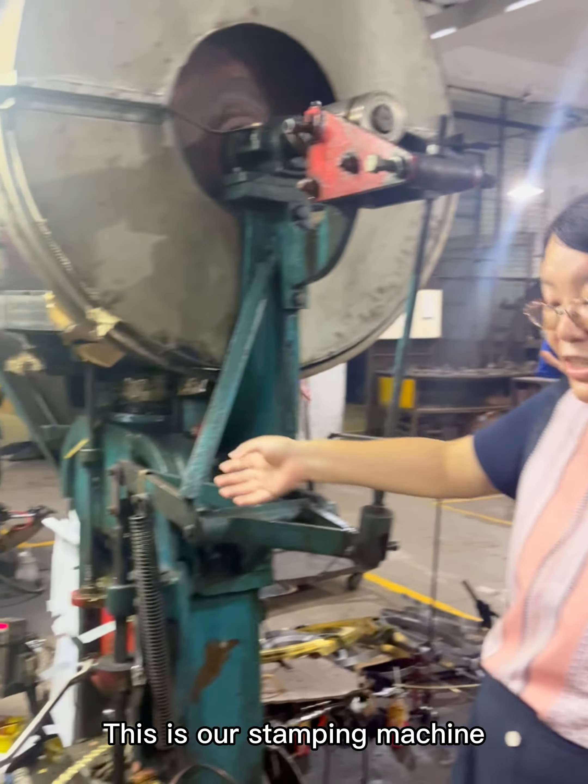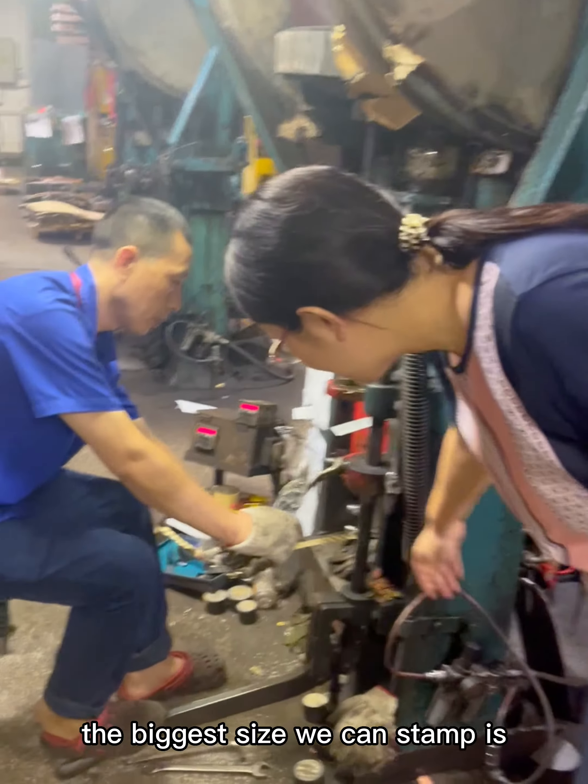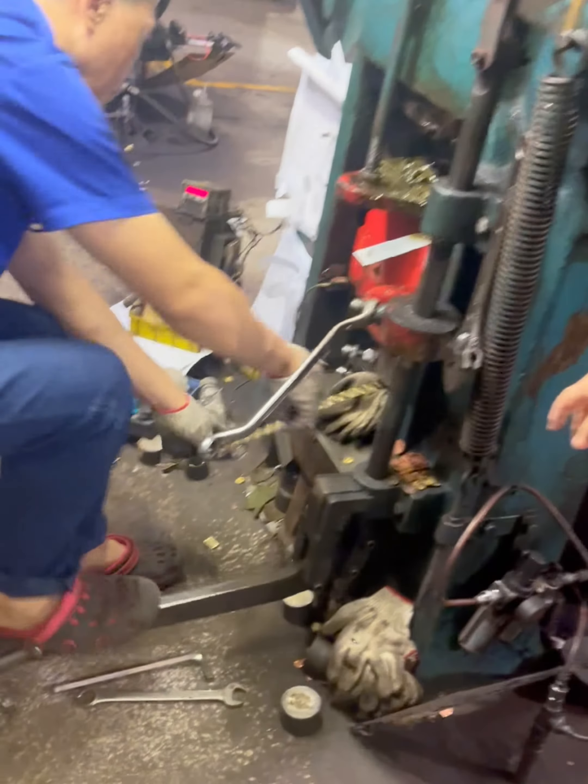This is our stamping machine. The biggest size we can stamp is 150mm.